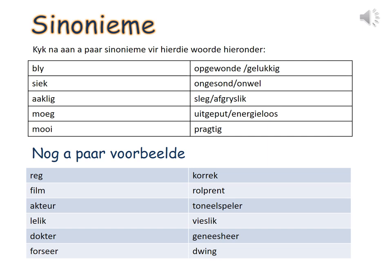Kyk nou aan 'n paar synonyme vir hierdie woorde hieronder. Look up a few synonyms for the words below. Allow me to go through the words in the table with you. Bly — opgewonde, gelukkig. Siek — ongezond, onwel. Aaklik — slig of greselig. Moeg — uitgeput, energieloos. Mooi — pragtig. Nog 'n paar voorbeelde.